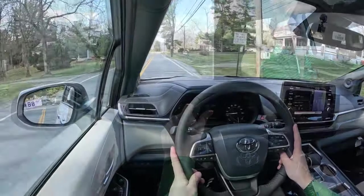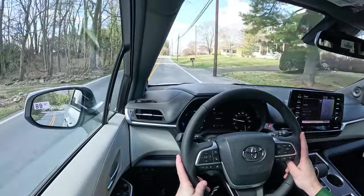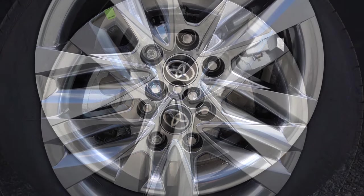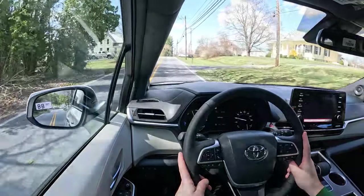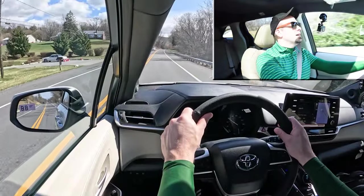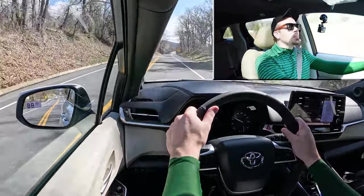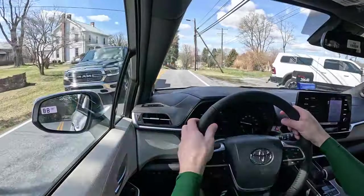Braking is equally important. Up front you will find 12.9-inch ventilated front discs, and in the back 12.5-inch ventilated rear discs. The 60-to-0 stopping distance comes in at 131 feet. As far as braking feel goes, it's a little on the softer side of things — definitely not a firm braking feel — but it's pretty normal for the class and pretty normal for a minivan. 131 feet is what you would expect from a vehicle like this.